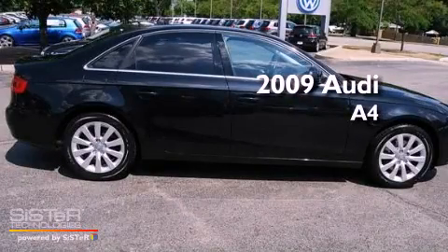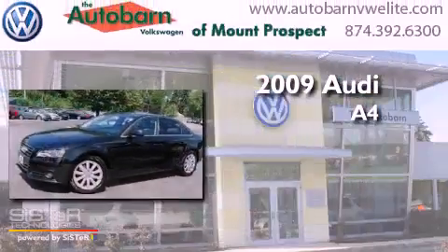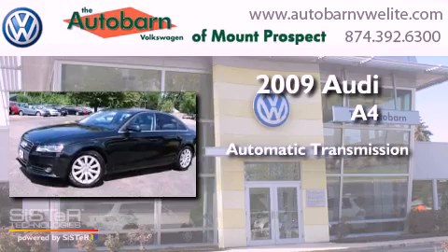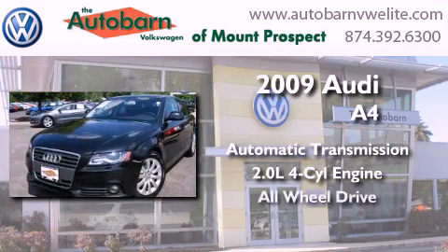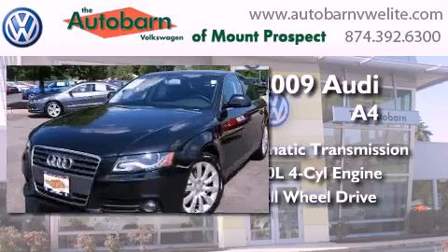This is a 2009 Audi A4. This car has an automatic transmission, an inline four-cylinder engine, and the added safety and control of all-wheel drive.